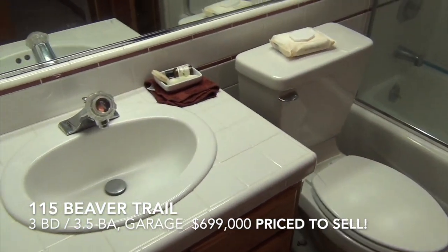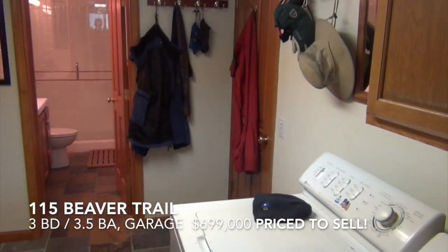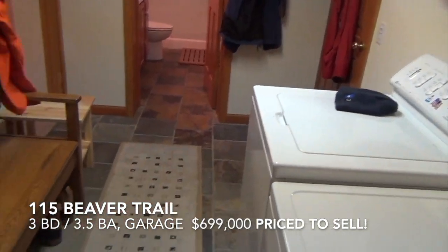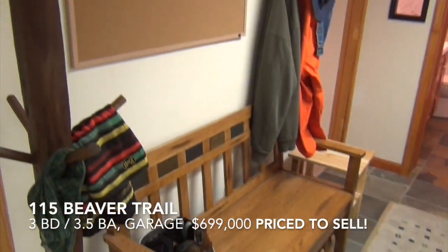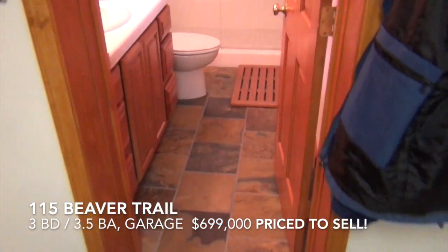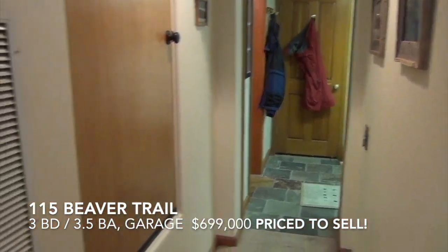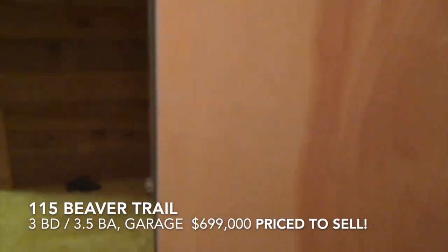From the bedroom, a full bathroom with tub, shower, toilet, and sink. And here's the washer and dryer. This comes right off the garage — a nice mud room with storage. Across the hallway there's slate flooring and another full bathroom.